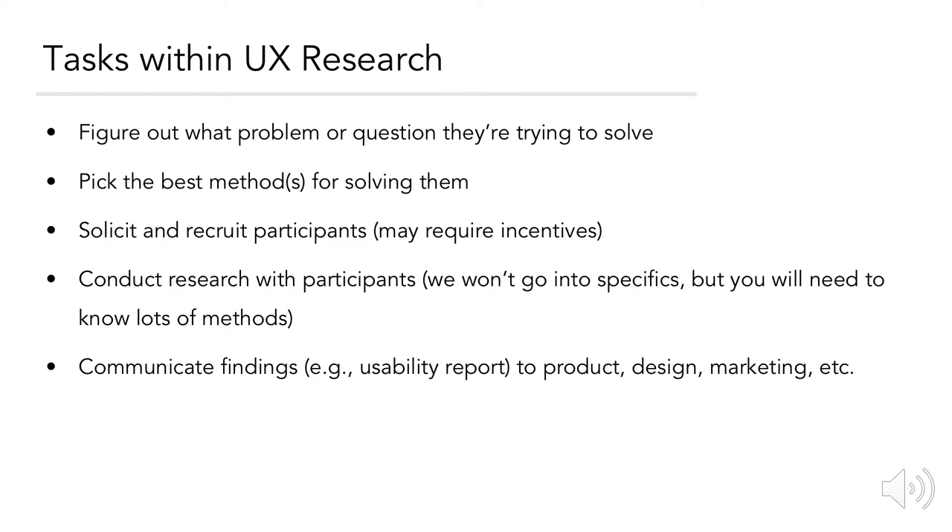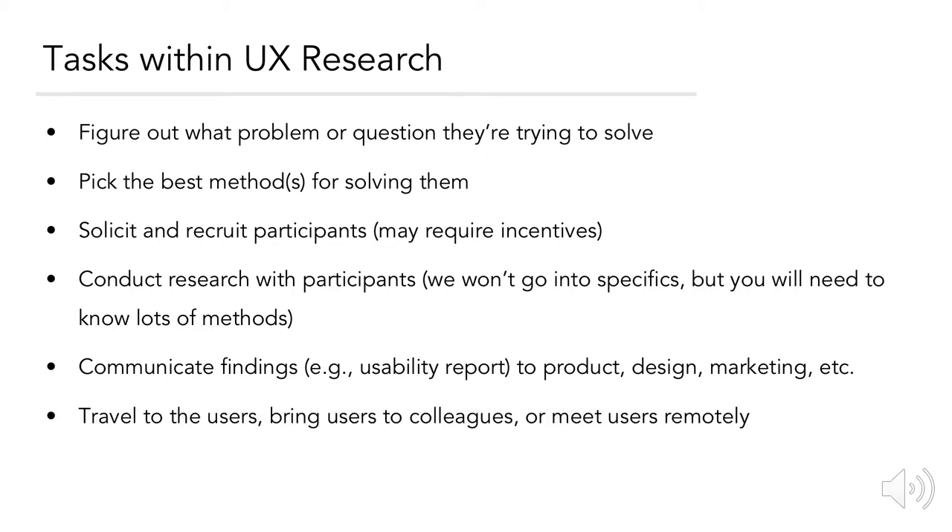Additional regular tasks include communicating findings — like in the example of a usability report — to product, design, marketing, and more teams. You may also be traveling to the users, bringing users to colleagues, or meeting them remotely. And just like any other job, keeping up with the latest industry trends.